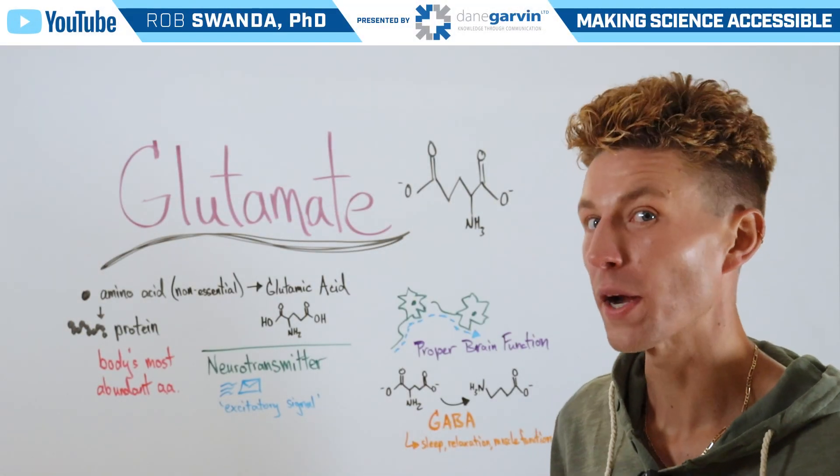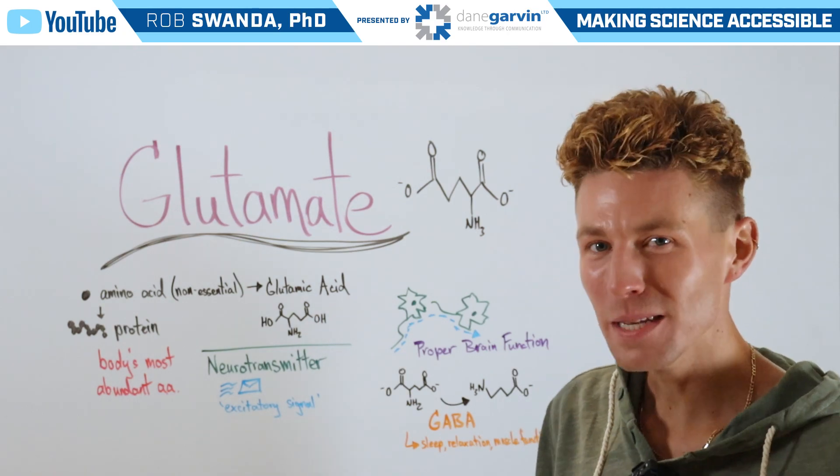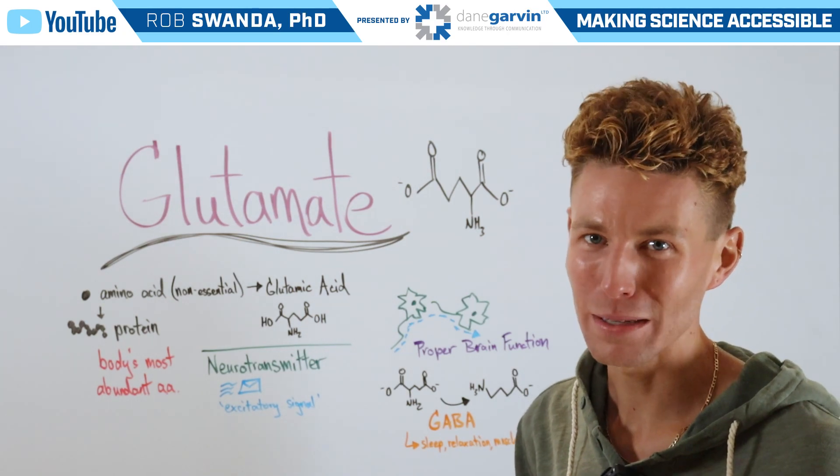Glutamate is critical for proper brain functioning, and it looks like this. But how is it made, and how exactly does it help in brain functioning? That's something that we'll talk about today.